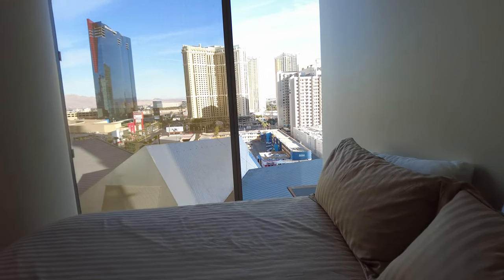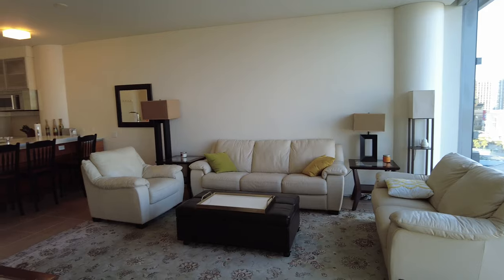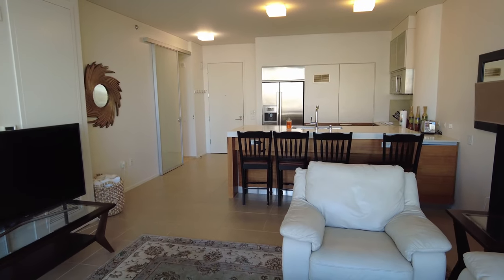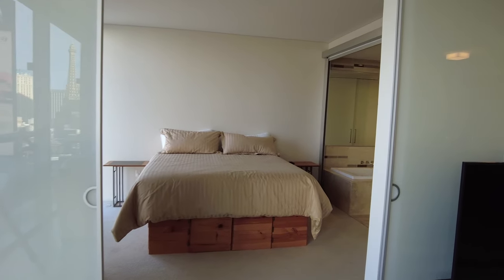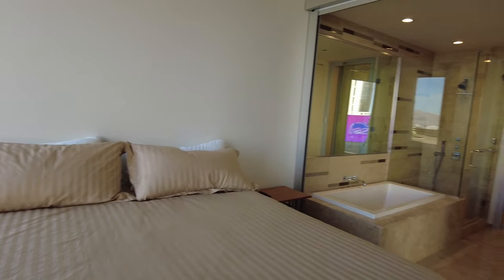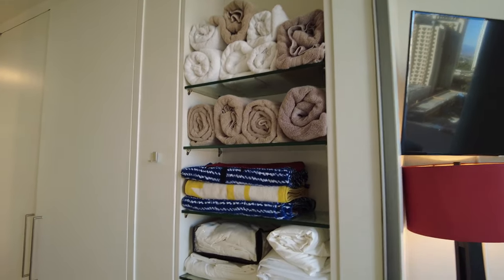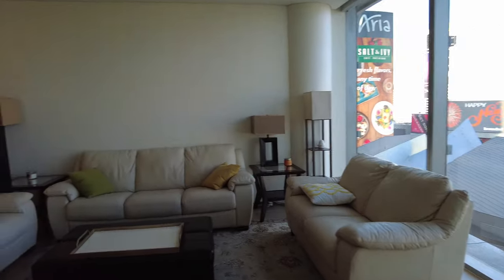If you guys are enjoying this video or finding any value out of it, please hit that like button because it does help me out, and if you are so inclined, please subscribe. This is going into the living room — you really flow with this building. You go right into the living room from the master, and right into it from the kitchen area. It's a pretty good floor plan. But notice in these condos, you don't have too much storage. So if you're here, this is really a vacation home situation. If you're looking for a primary residence, you may need something with more closet space. A lot of these units were just designed for second or third home situations, though there are a lot of people that do live here full time.